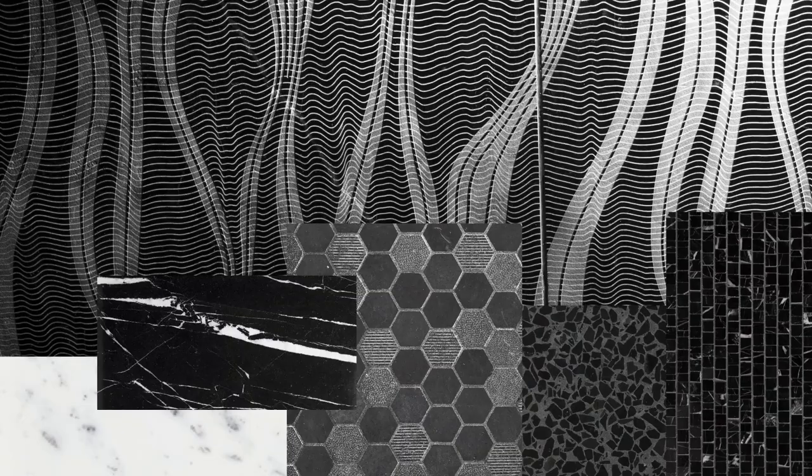River dazzles when mixed with items that share its palette and also its unique attitude. The Textura mosaic, the tiny Nero broken joint, the black Venezia terrazzo — all ideal for floors. And Statuary and Noir Moon, of course, masterful choices for walls.